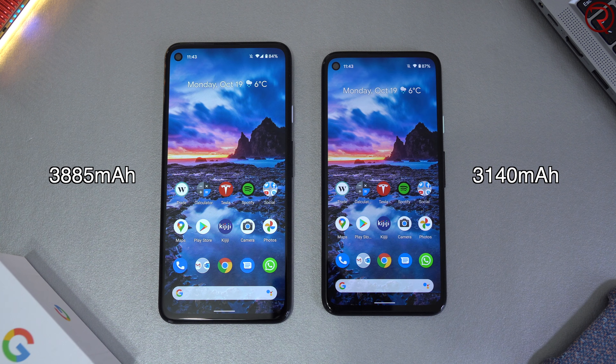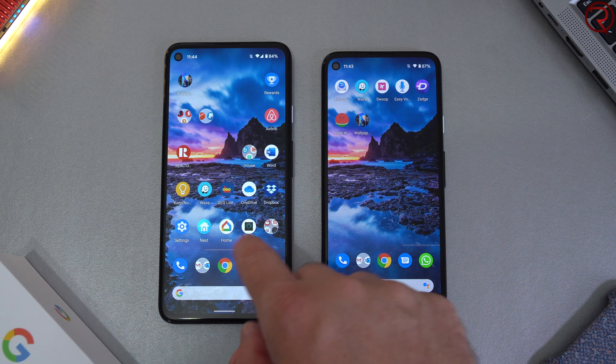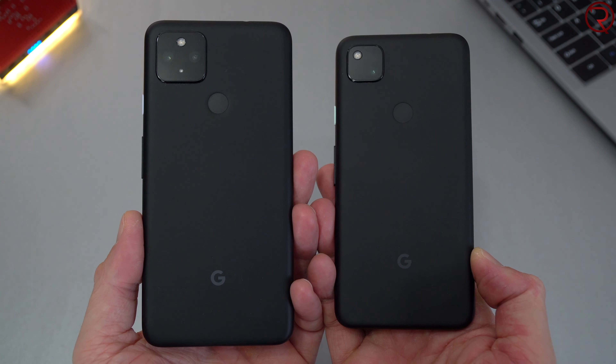Moving on to battery life — since the Pixel 4a 5G is a larger device, they're able to fit a larger battery inside it. I can get just over nine hours of screen-on time from the Pixel 4a 5G, where with the Pixel 4a I typically get between seven and eight hours. Battery life is great on both, but the Pixel 4a 5G clearly wins. Interestingly, if these devices had a top flagship CPU like the Snapdragon 865, we'd likely be getting around six and five hours instead.